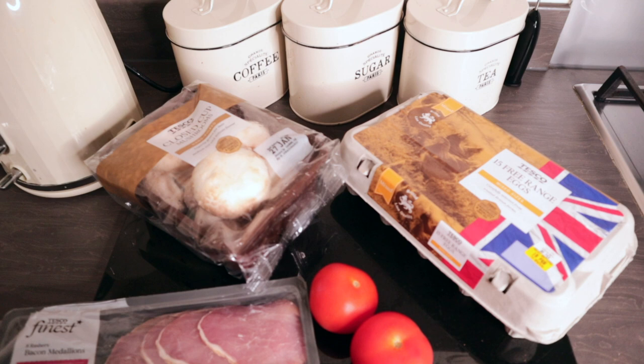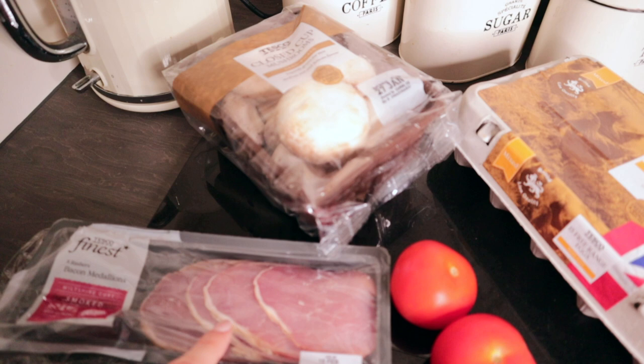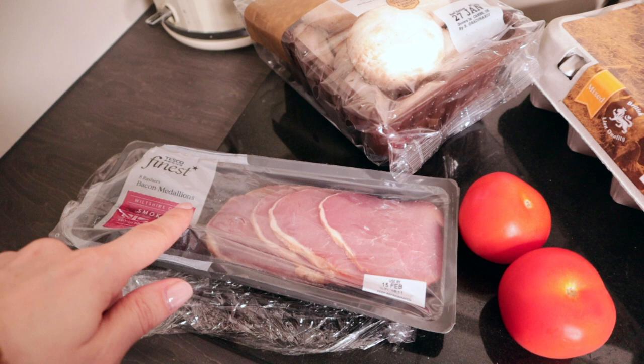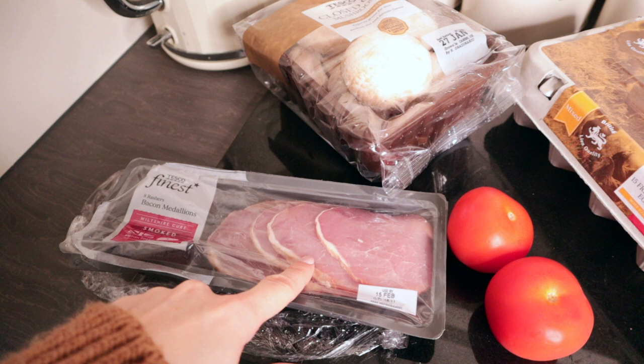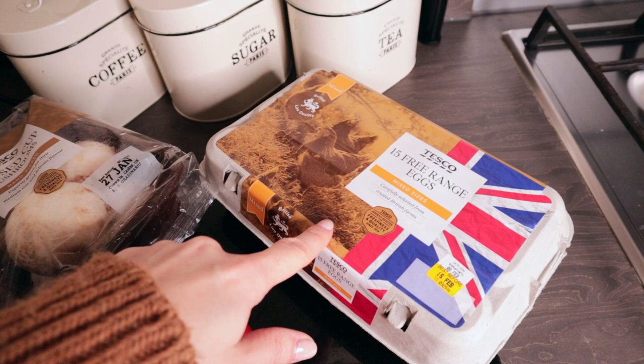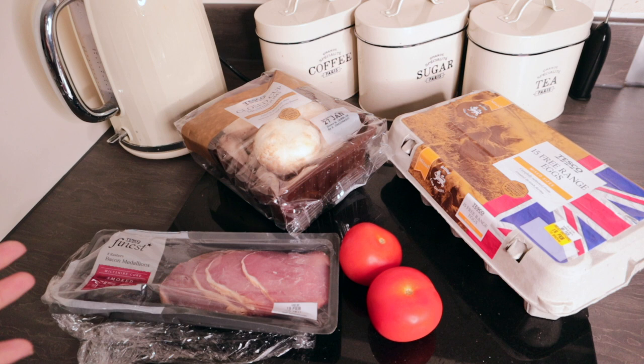For breakfast this morning I'm going to have a kind of fry-up. I'm having two bacon medallions — these are normally syn-free if you cut off all the fat, though because they're smoked they might count as a tiny syn, so I'll count that as half a syn for two. Then I'll have some mushrooms, a couple of grilled tomatoes, and some scrambled eggs done in Fry Light. Sometimes I have beans as well — they're free and quite filling — but I'm not sure I fancy them this morning.